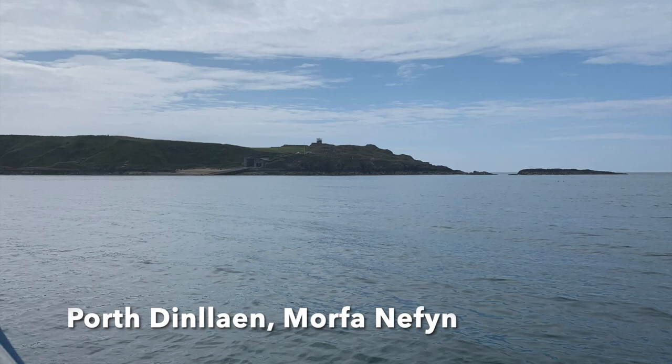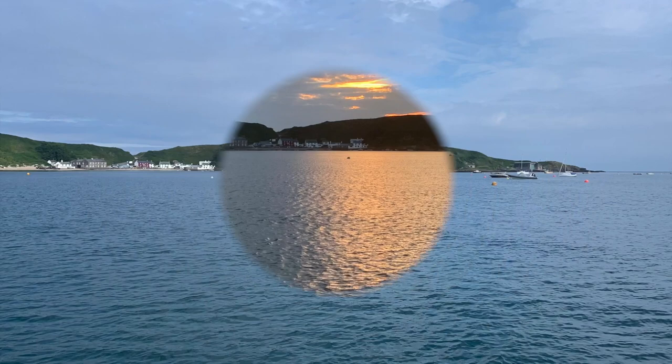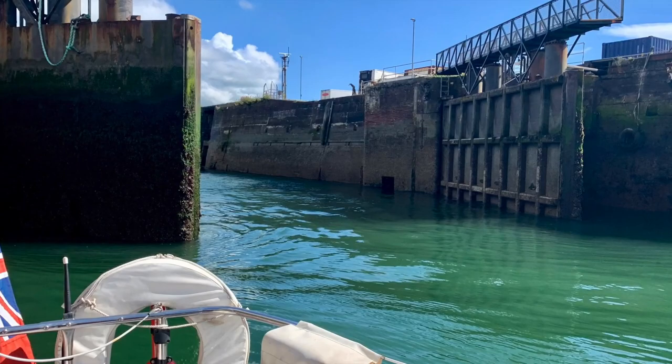I then went to the Llŷn Peninsula and anchored just off Nefyn in calm conditions. I spent a couple of nights in Pwllheli Marina and topped up with diesel on their self-service fuel dock. Then we had a longish crossing — some 10 hours — of Cardigan Bay, entering Fishguard and anchoring close to the Old Town harbour.